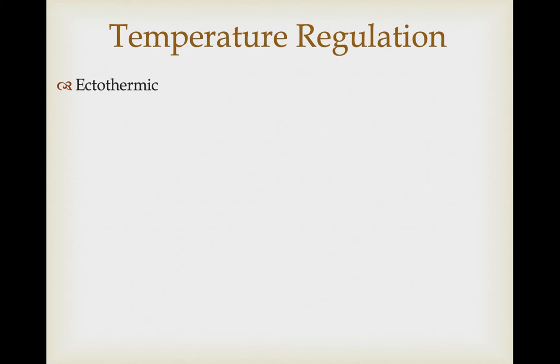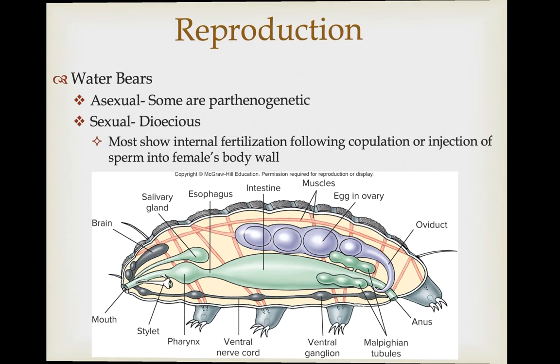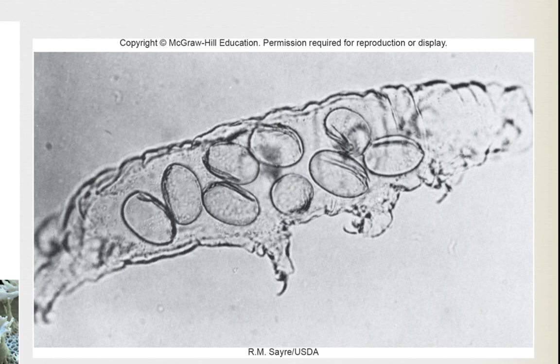Both are ectothermic lineages. Reproduction is very interesting. In some water bear species, no males are known and the species reproduces only parthenogenetically — females produce diploid eggs. In other species they are dioecious, showing internal fertilization following copulation, or in some cases males inject sperm into the female's body wall and the sperm migrate through the hemocoel into the oviduct. Water bears produce very ornate eggs and are oviparous, often laying eggs at the same time as ecdysis — using the molted cuticle as a protective wrapper around the developing eggs.